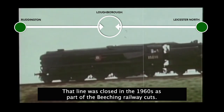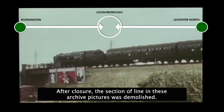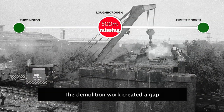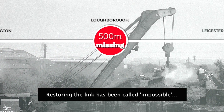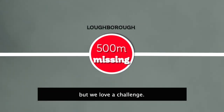That line was closed in the 1960s as part of the Beeching railway cuts. After closure, the section of line in these archive pictures was demolished. The demolition work created a gap of 500 metres between the two surviving halves. Restoring the link has been called impossible — but we love a challenge.